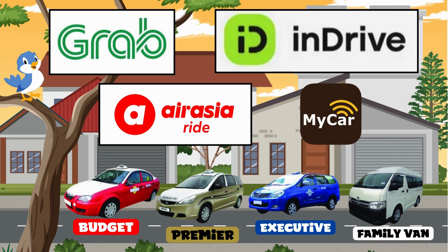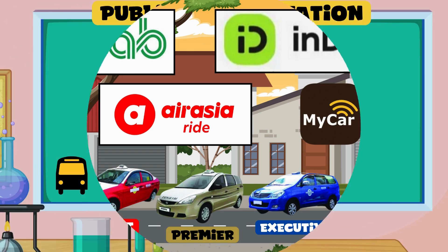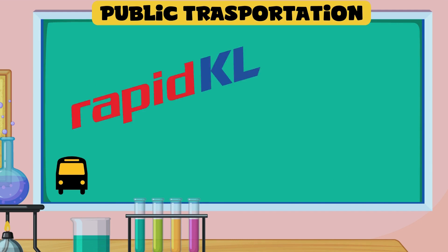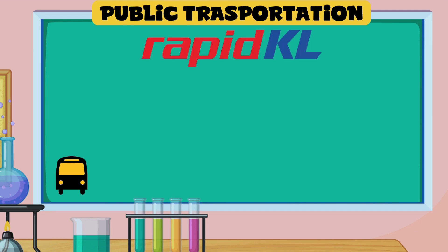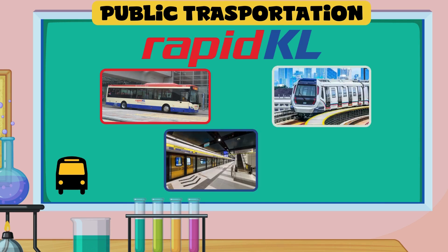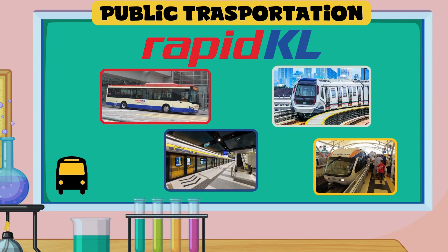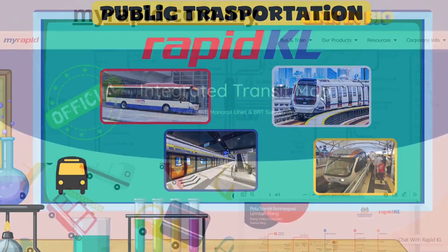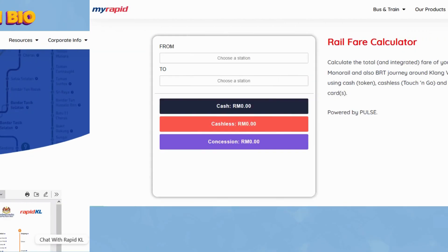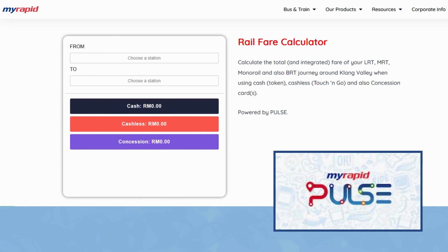Public transportation is operated by two companies: Rapid KL and KTM. Rapid KL includes bus service, the light metro LRT, the MRT metro, and the only but important KL Monorail line. Always consult the updated map from the official website, as there are new lines under construction. In the MyRapid app, by entering your departure and arrival stations, you'll get the recommended route with related costs.